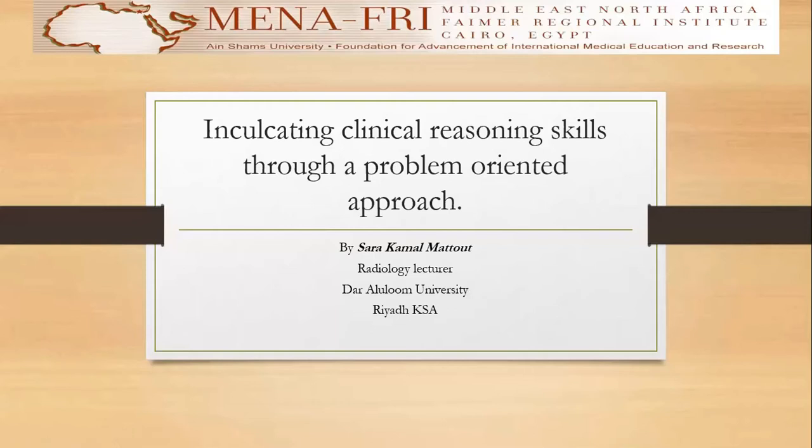Assalamu alaikum, everyone. This is Sarah Kamal Mottoud. Today, I'm going to speak about my project in Femur Minafrai. My project is entitled as inculcating clinical reasoning skills through a problem-oriented approach.